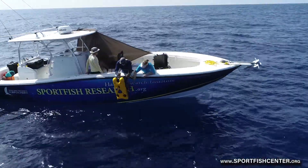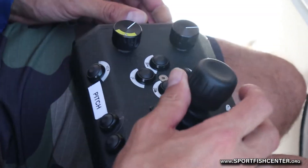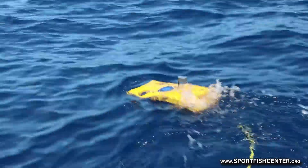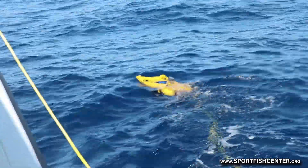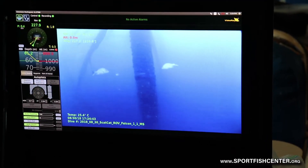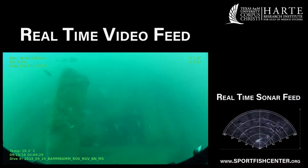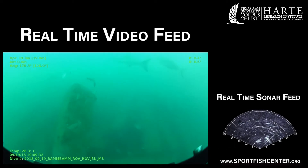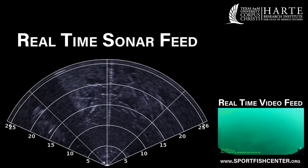The Sport Fish Center recently surveyed the Rio Grande Valley reef using a remotely operated vehicle. At 1,650 acres, the RGV reef is the largest reef site in Texas Parks and Wildlife's artificial reef program. The reef is distinct because variously sized reefing materials were used, ranging from cinder blocks to shrimp boats. Our recent survey of the newer piles of concrete railroad ties was the first step in comparing the abundance and size of fish living on the different reef types.